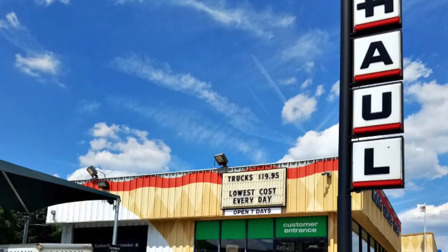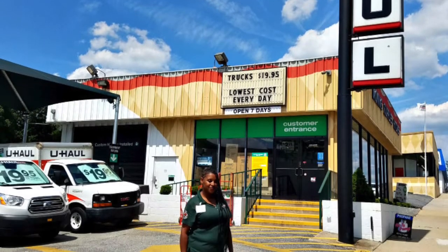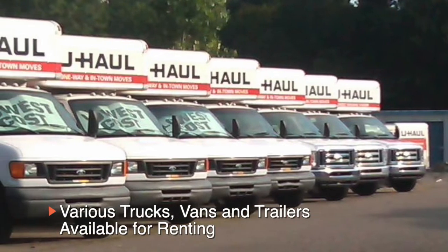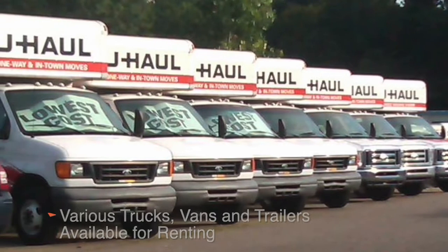U-Haul Moving and Storage at Bel Air Road has everything to fulfill your moving and storage needs. From vans, trucks, and trailers, we have a host of vehicles to fit your every need.